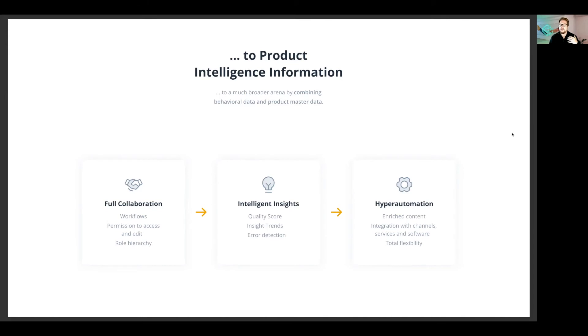Hyper automation: enriched content, integration with channel services and softwares, and total flexibility. Enriched content links in with quality score and with giving end customers the most possible product information they need to make an informed purchase decision. Integration with channel services and softwares is really important to any system. If we want to integrate and pull data from an ERP or a CMS system and then push it out to Amazon, Magento, Shopify, BigCommerce, or even an InDesign catalog — whether through a third-party tool or however you want to do it — it's about integrating seamlessly with those channels, and our system can absolutely do that.